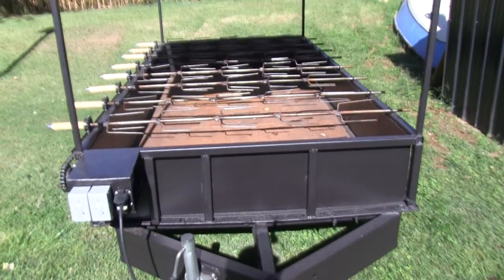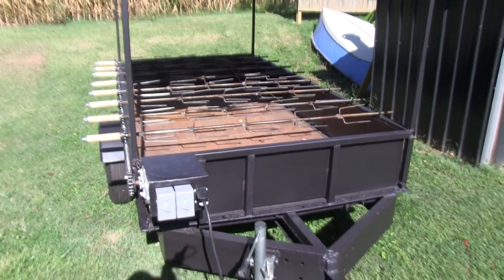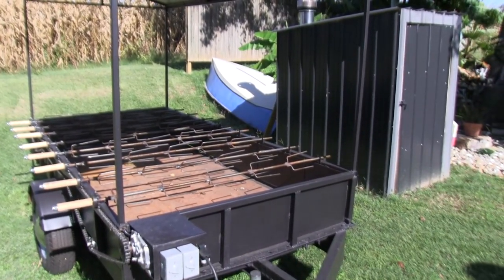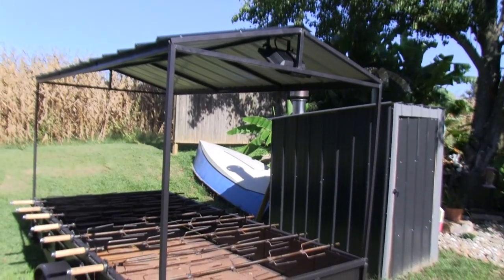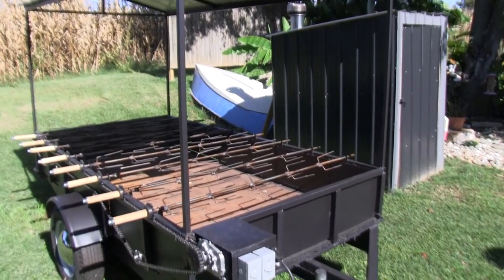And this is what became of it. I guess I could call it custom made — it's homemade if you really want to know the truth. It'll hold 40 chickens, or a combination of chickens, ribs, pork butts, things like that. It's got a nine by five bed on it that I built.